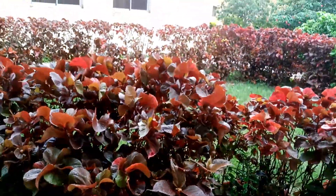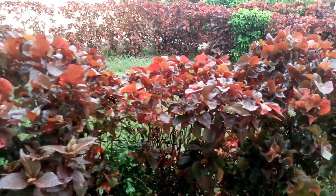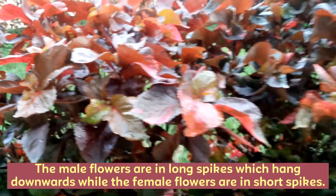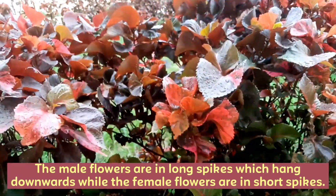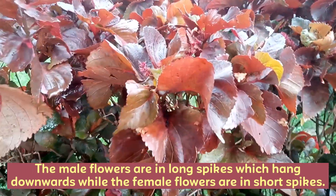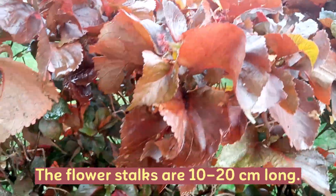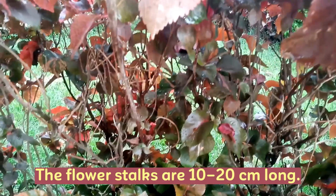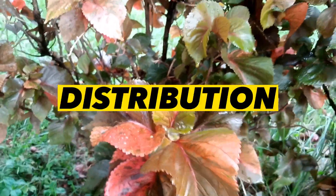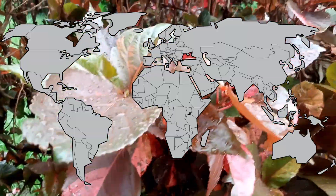Red akalifa has male and female flowers separately on the same plant. The male flower, which is an inflorescence, has a long spike that hangs downward, while the female flowers are in short spikes. The flower stalks could be about 10 to 20 centimeters long.